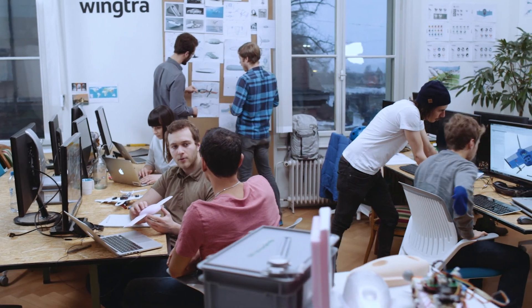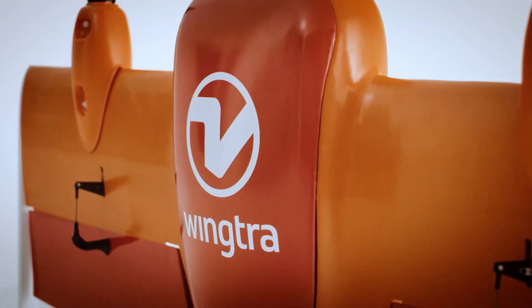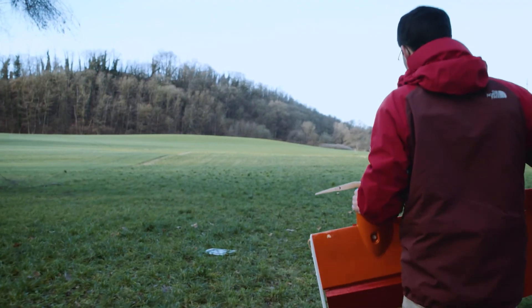This young team of engineers, programmers and business developers is working on a completely new aircraft design. Their novel flying robot, Wingtra 1, combines the advantages of traditional airplanes and helicopters.